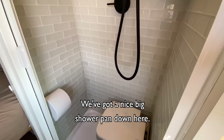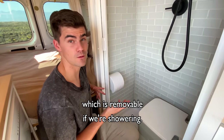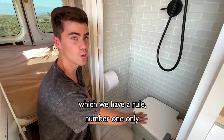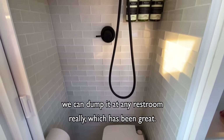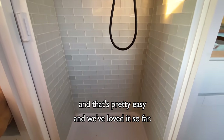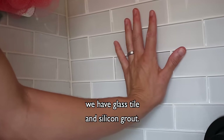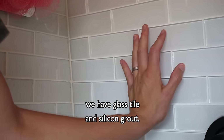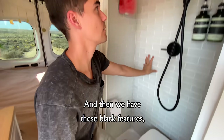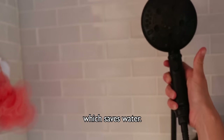Welcome to our bathroom. We've got a nice big shower pan down here. We have our TP as well, which is removable if we're showering. And of course the portable toilet, which we have a rule — number one only. It's been super convenient; we can dump it at any restroom, and we remove it when we shower. Next we have the tile: we have glass tile and silicon grout. It adds a lot of weight and that's a potential negative, but we've loved it so far. And then we have these black features — the shower head's great because it's got an on/off switch which saves water.